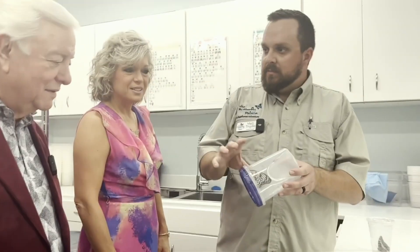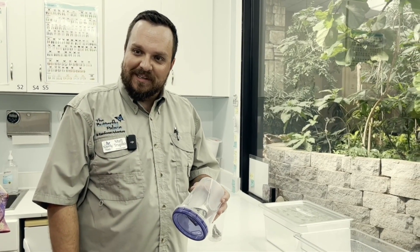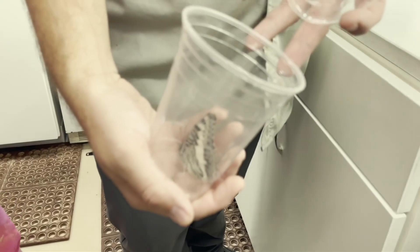Another warning color with this butterfly — this butterfly being bright white, coming from that yellow chrysalis, is saying, 'Hey, I don't taste good, stay away from me.' And then we've got this one here — this is a Chiraxis, and it comes to us from Africa.